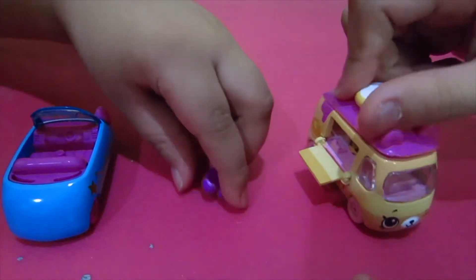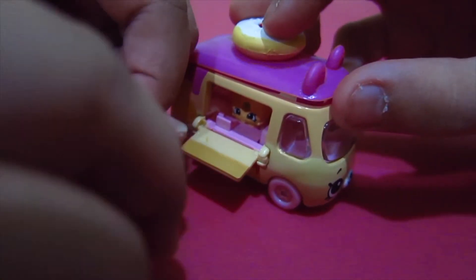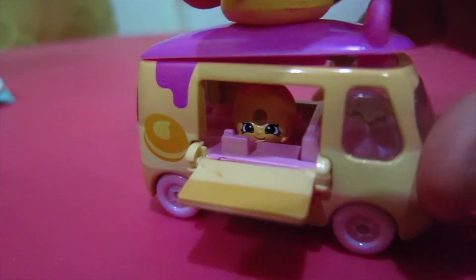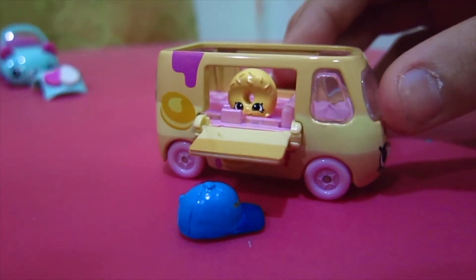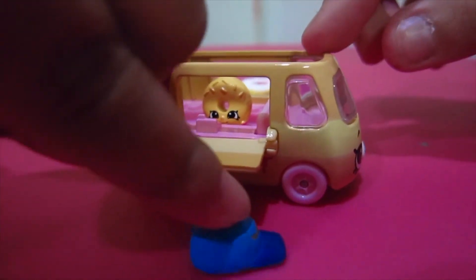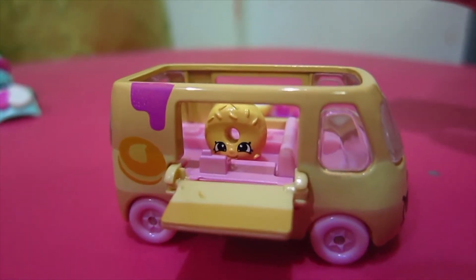Do you want to eat the donuts? Oh hi! Do you want some doughnuts? Yeah, sure! Okay, here you go — thank you! Now, who's my next customer? It's me! Oh hi, what would you like? Okay, thank you!